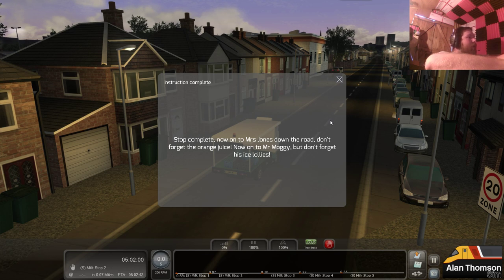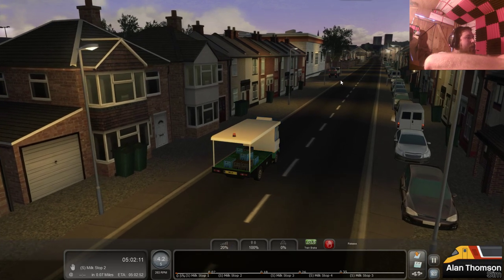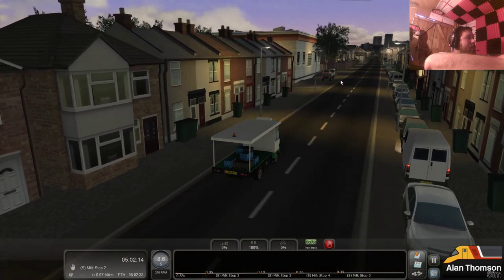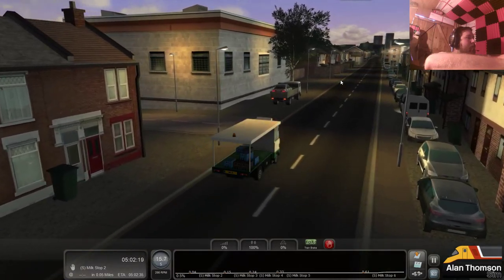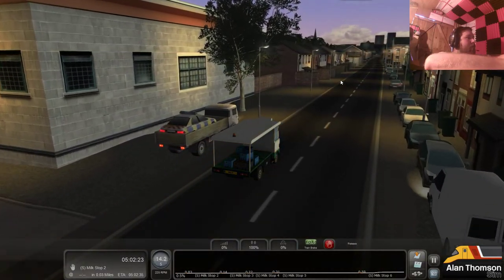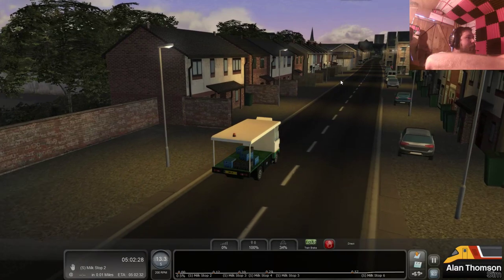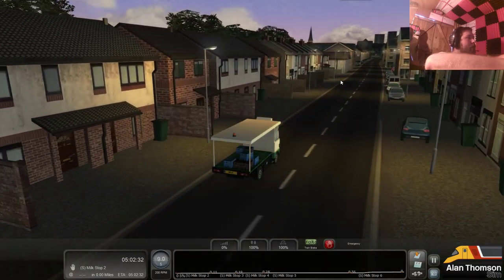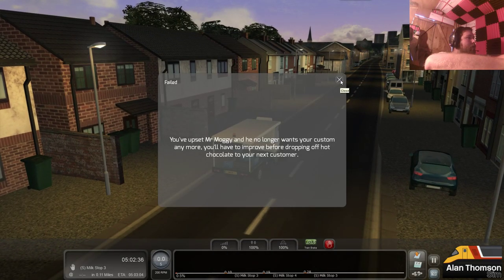Still complete. Now on to Mrs. Jones down the road, but don't forget the orange juice. Now on to Mr. Moggy, but don't forget his... oh right, okay. I get where this is going. This is some references to Mr. P's streams, that's my guess. I missed Mr. Moggy out and he no longer wants my custom anymore.